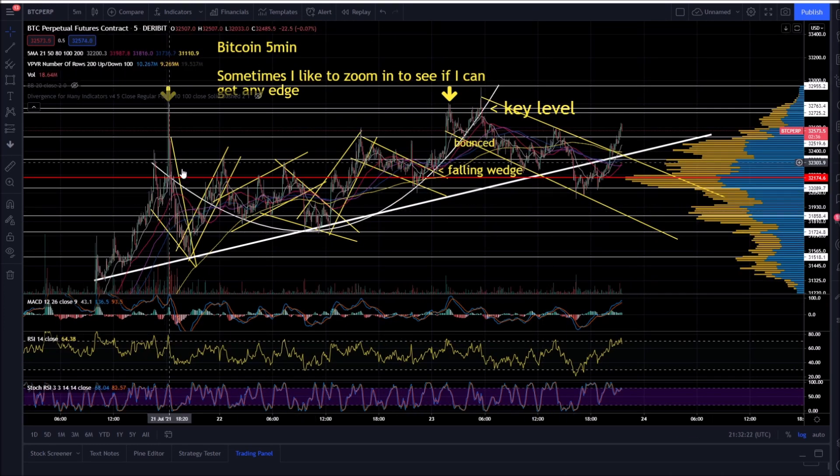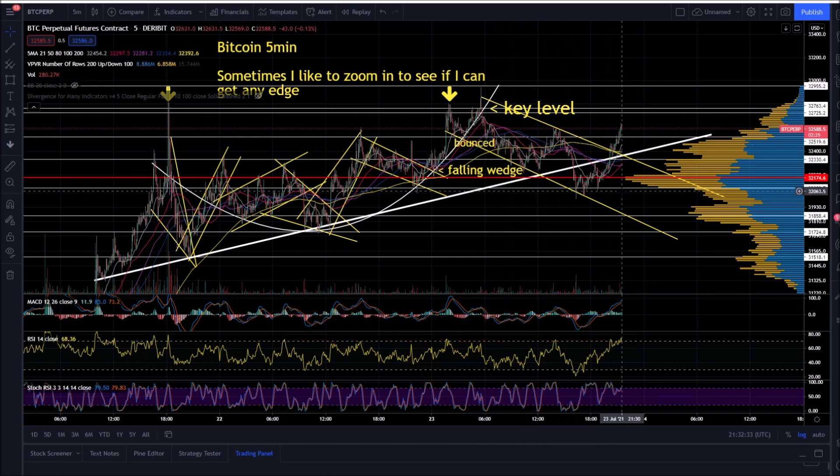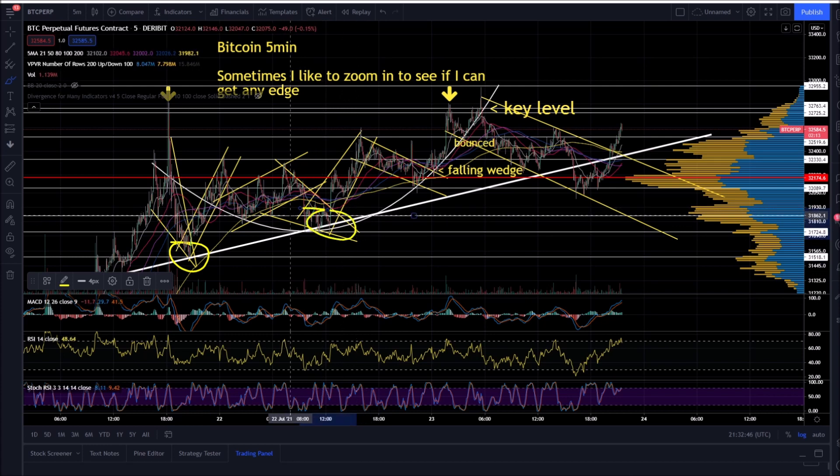I talked to you guys about this yesterday — you had this parabola, then it continued higher. The bulls were not able to break above the key level, then you had a falling wedge. Whenever I see a bounce off major support on a five-minute chart, I'll look to open USDT pairs. If you're nailing five, six, seven percent gains, it's not 100% gains in a day, but this is not home run season — you just got to hit a bunch of singles and get on base.